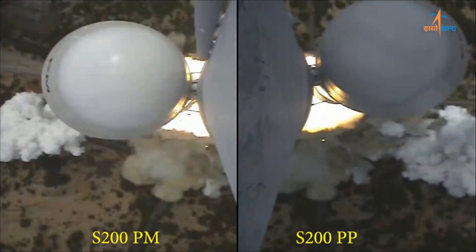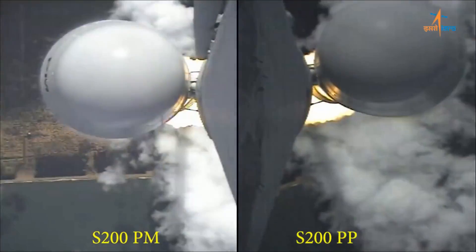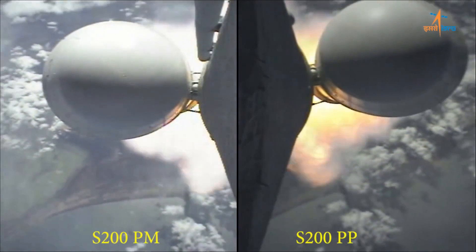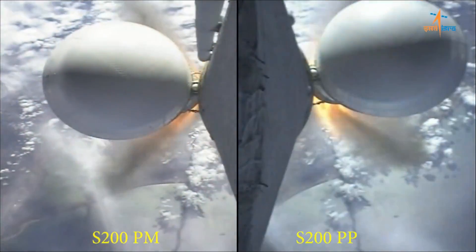The launch vehicle was the LVM-3, formerly known as the Geostationary Launch Vehicle Mark III. This is the largest launch vehicle that India has. It has two large three-segment solid rocket motors called the S200s, which both light at T0. The core stage is powered by a pair of VECUS engines burning UDMH and dinitrogen tetroxide, and those don't actually light until about two minutes into flight, just before the solid rocket motors separate.